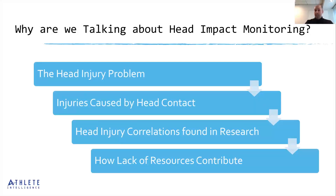So why are we talking about head impact monitoring? Head injuries are a problem. There's been a lot of research, both currently and over the last number of years, that continues to highlight the problems around head injuries and concussions. While there's been so many improvements and innovations, we're still seeing staggering statistics. We'll talk about the problem, injuries caused by head contact, the patterns and correlations we're finding from research, and how a lack of resources is contributing to increases in head injuries and concussions.